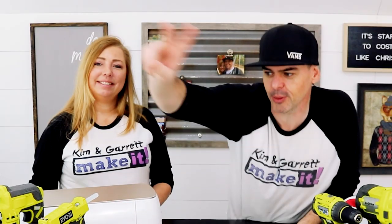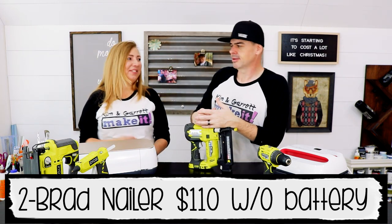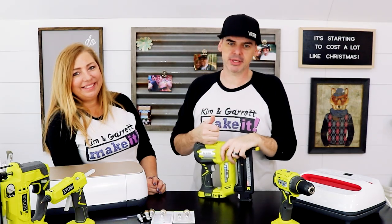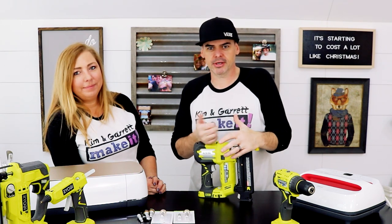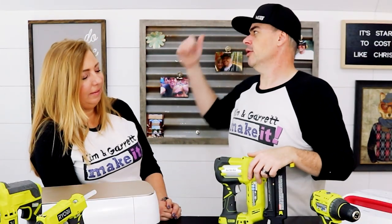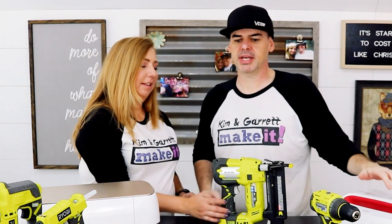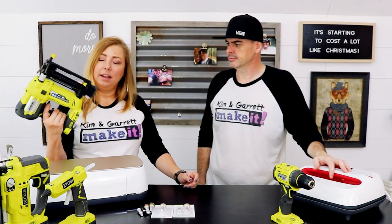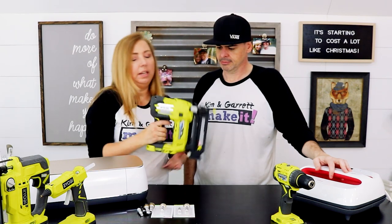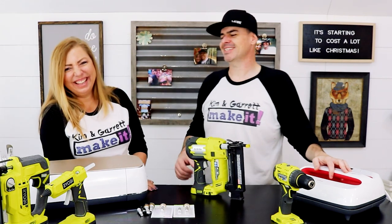Tool number two is our nail gun. This is Brad's favorite tool — might be his favorite tool. You may not have a battery-powered one, but the battery-powered one is great because it's super mobile. A pneumatic nail gun works too — any nail gun is great. We were able to do the whole shiplap wall with one battery. It was a time saver, and it's light enough for anyone to use.